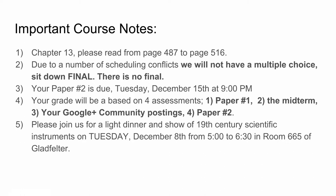I'd also like to announce that I'd love for everyone in the course to join us for a light dinner and a show of 19th century scientific instruments on Tuesday, December 8th. It's a study day from 5 to 6:30 in room 665 at Gladfelter, in the STEM Ed Network area on the sixth floor. We'll have light sandwiches, drinks, pretzels and chips. I'll post an announcement with all of this.